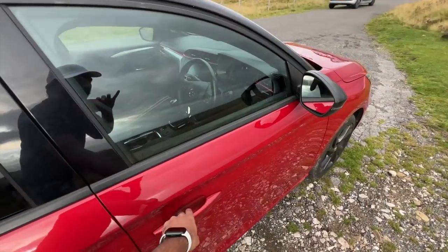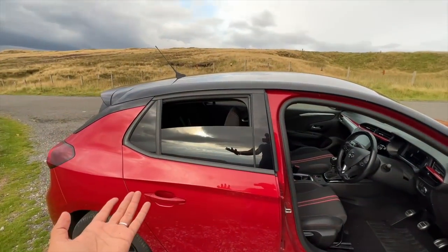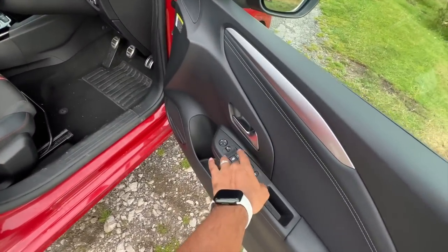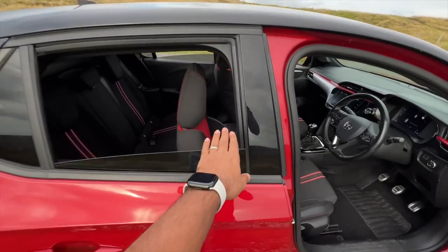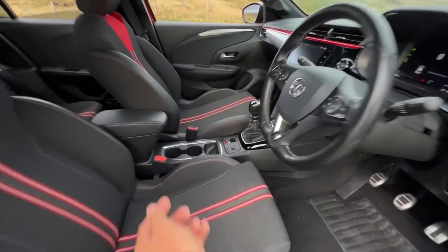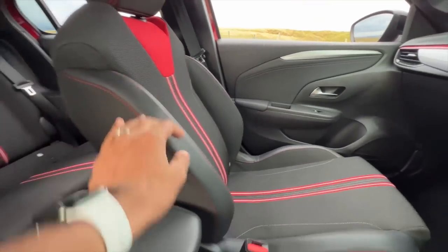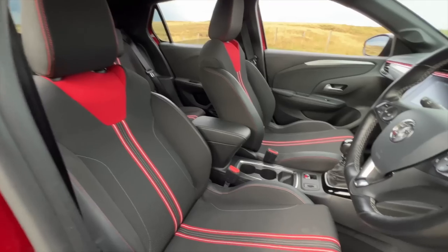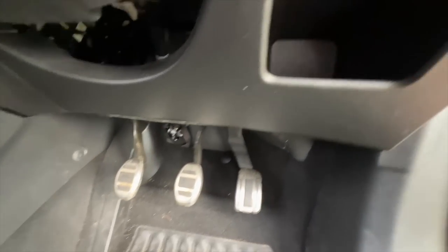I'm going to roll down the rear window — press it once and you get one-touch up and down for all the windows. How cool is that? Though it doesn't go all the way down, which is a bit awkward. Another feature is ISOFIX child seat mounts at the front as well, and the front seats are nice and comfortable with red stitching.